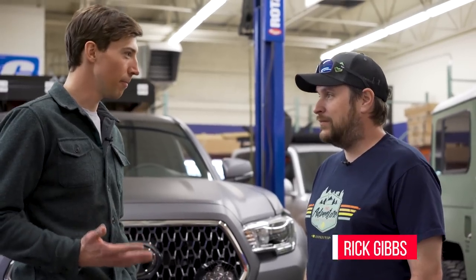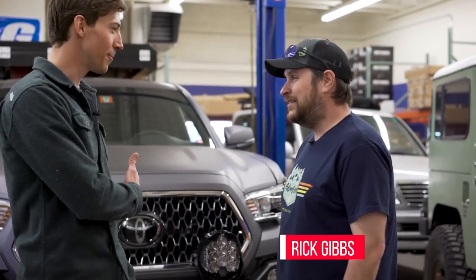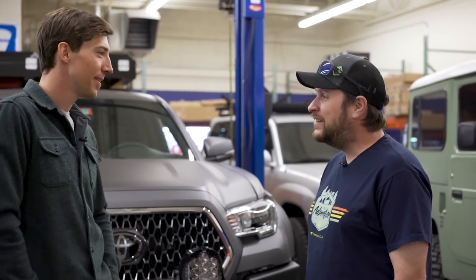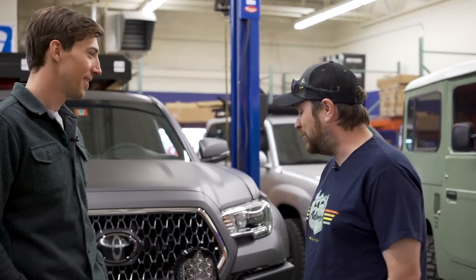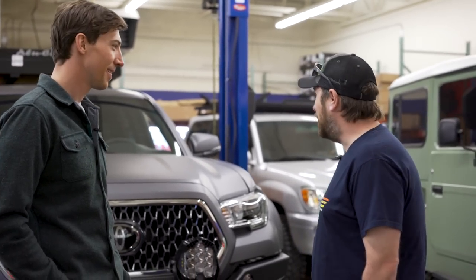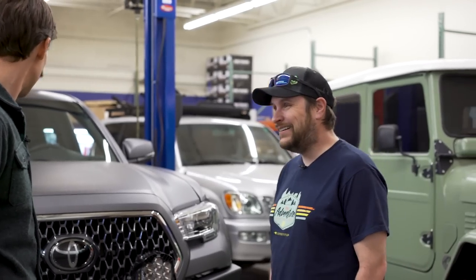So you flew in today from Burlington, Vermont. And how long is this process? This is the first time you've seen your truck. We started talking last summer, then waited for some of the parts to come in, which took a few months, and then built it over the winter. What do you think? I'm blown away — I've never seen something like this before. What was your original goal? Why did you want to build something like this?